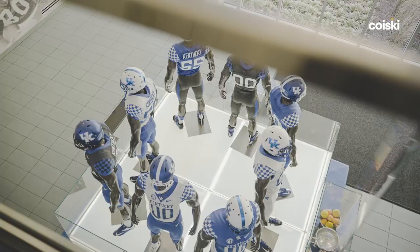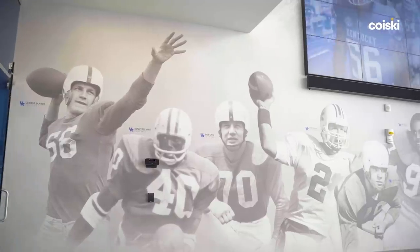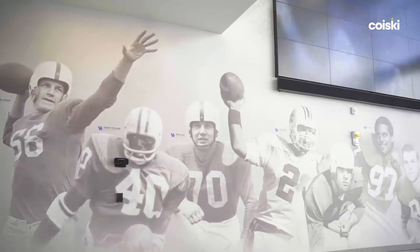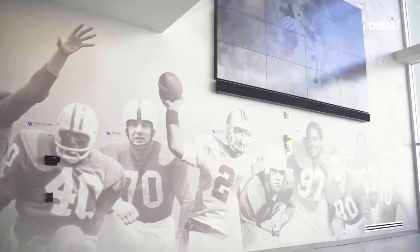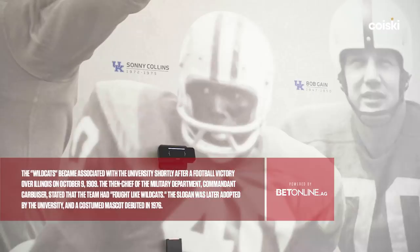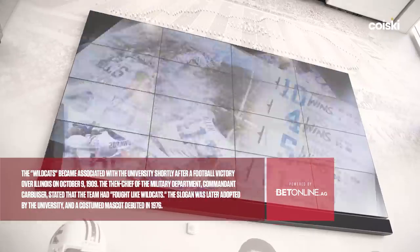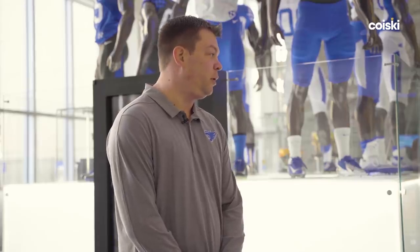Before we leave this area, showing a recruit history is very important. One of the things I didn't realize until I came to Kentucky was that George Blanda played here — he was kind of a do-everything type of guy in his pro career and started off here in Kentucky. Sonny Collins was our all-time leading rusher until Benny Snow broke his record. This is kind of an homage to all the guys that have come through here and really paved the way for what we are now. I'm going to pass you off to Alan Belcher, our assistant football equipment manager.